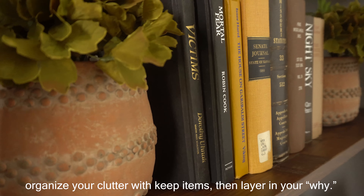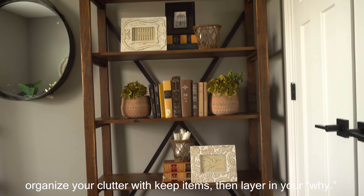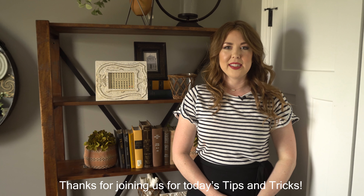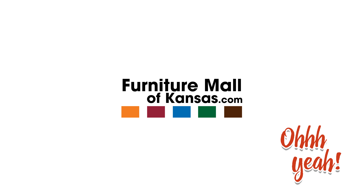Today we learned easy ways to style a bookcase for your home office. Layer in the foundation by choosing a pattern, organize your clutter with key items, then layer in your why. Thanks for joining us for today's tips and tricks.